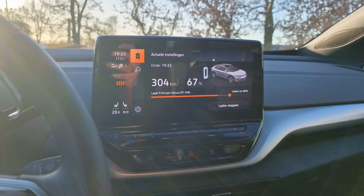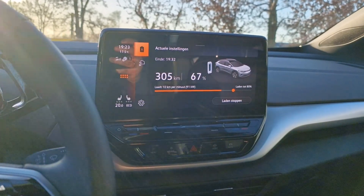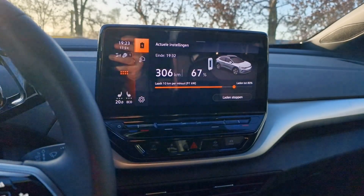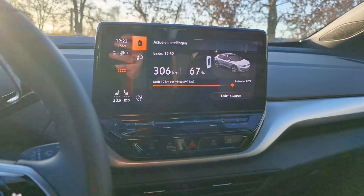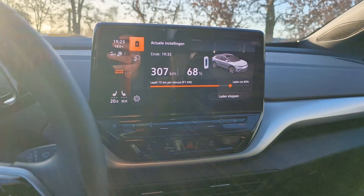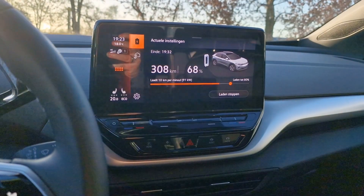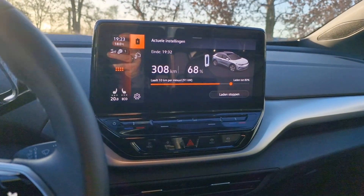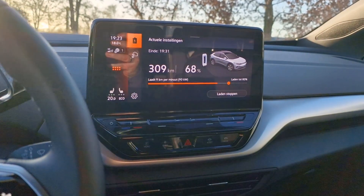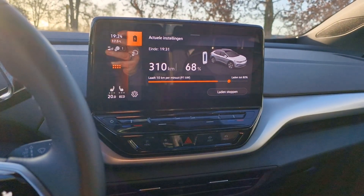Of course the ID.4 with this software can charge at around 135 to 150 kilowatts, but with a cold battery — the car is showing 17.5 degrees now, though that's because it's been in the sun — with a cold battery, charging around 100 kilowatts isn't bad at all. I managed to do 150 kilowatts last week, so it's possible, but you need a warm battery and it was a bit warmer outside, so conditions were better than today.